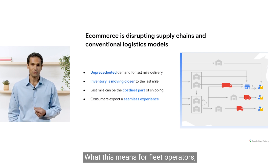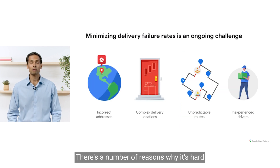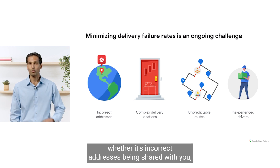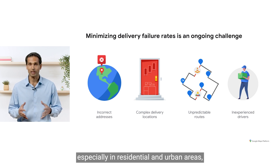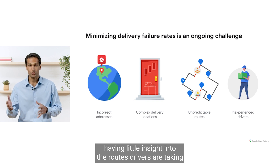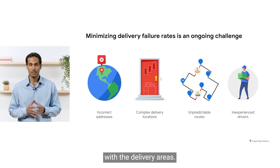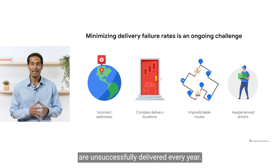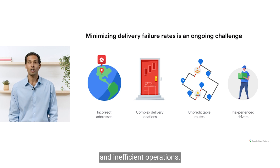What this means for fleet operators: it's getting harder and harder to meet consumer expectations in the last mile. Whether it's incorrect addresses being shared with you, difficulty finding the right delivery location — especially in residential and urban areas — having little insight into the routes drivers are taking, or onboarding drivers who may be unfamiliar with the delivery areas, the result is millions of packages are unsuccessfully delivered every year. This means poor experiences for consumers and inefficient operations.